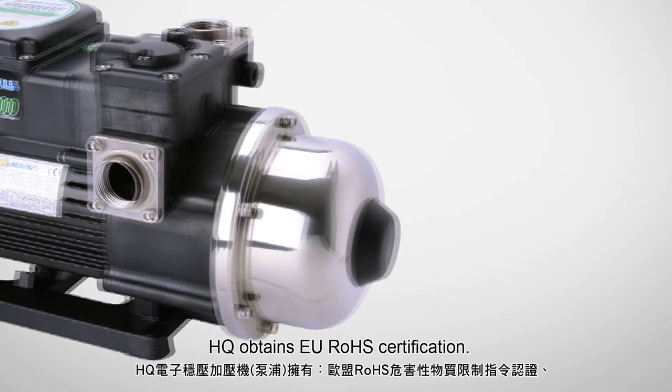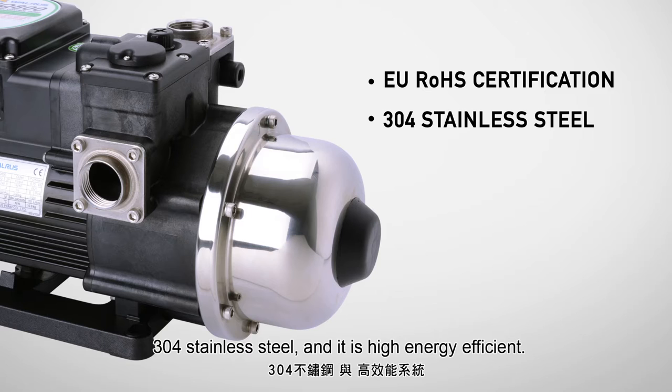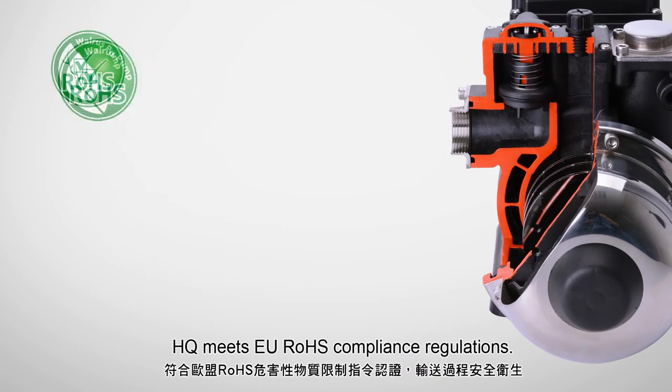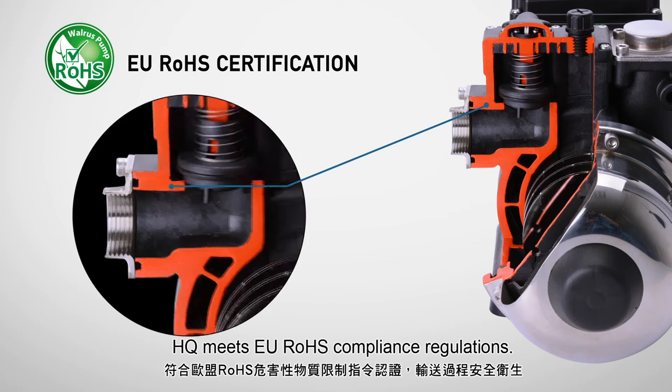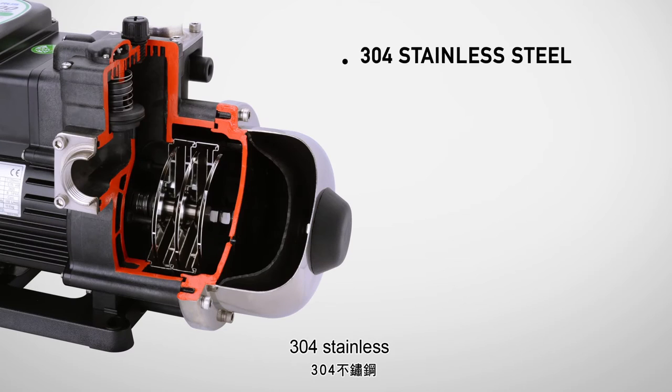HQ obtains RoHS compliance with 304 stainless steel and is high energy efficient. HQ meets EU RoHS compliance — we ensure hygienic water supply to avoid toxic substances.